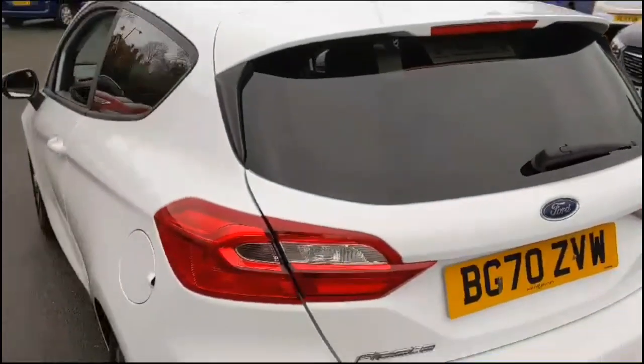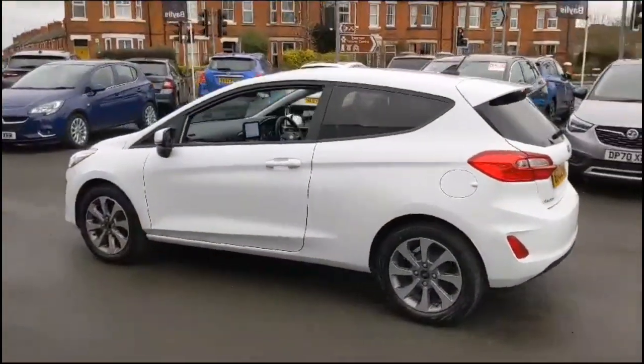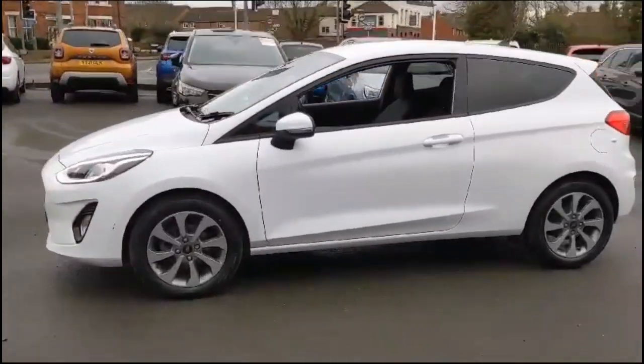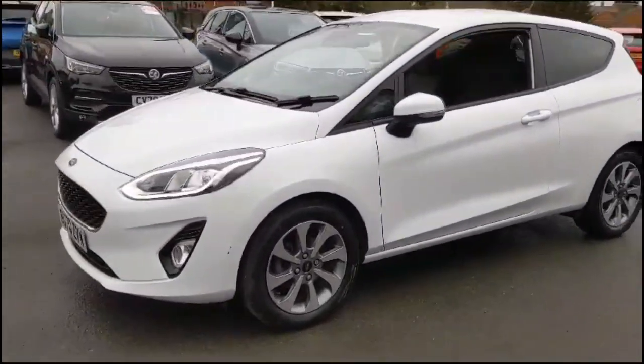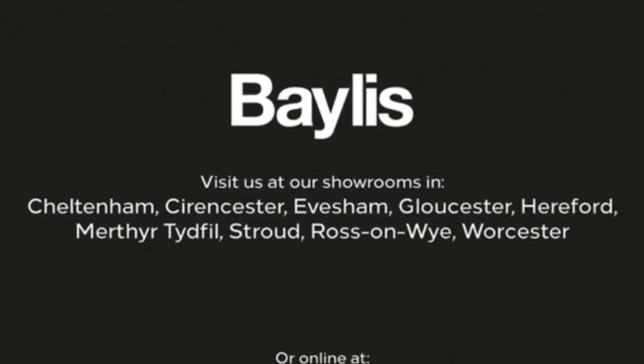As we continue round, there's a rear spoiler with integrated brake lights and rear tinted glass, colour-coded door handles and mirrors with built-in indicators, 16-inch alloy wheels and LED headlights. If you're interested in this vehicle then please give us a call. Thank you, Baylis Vauxhall.